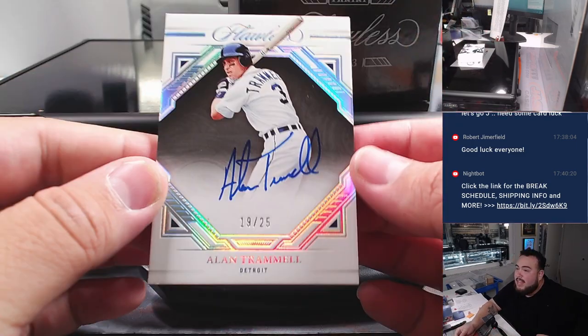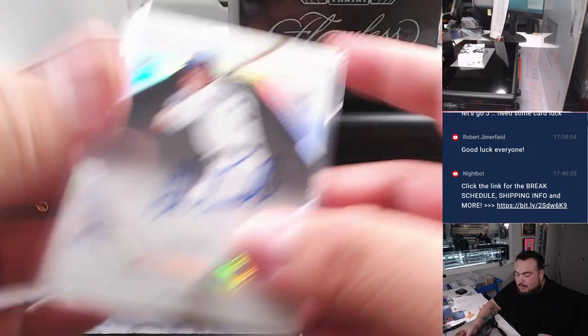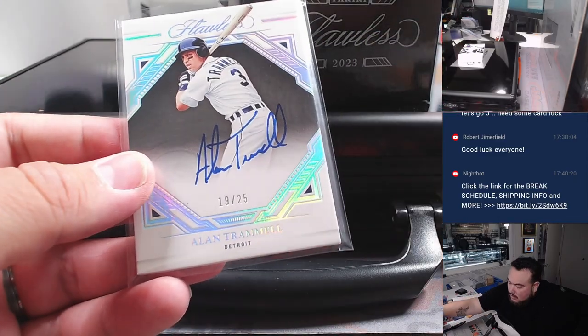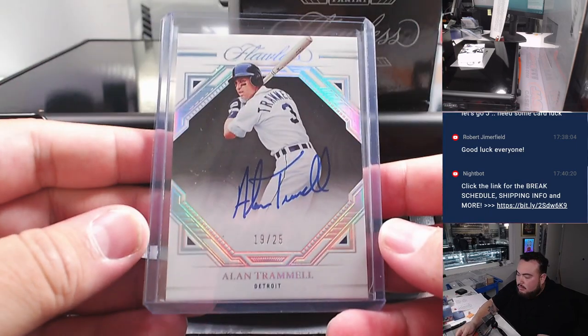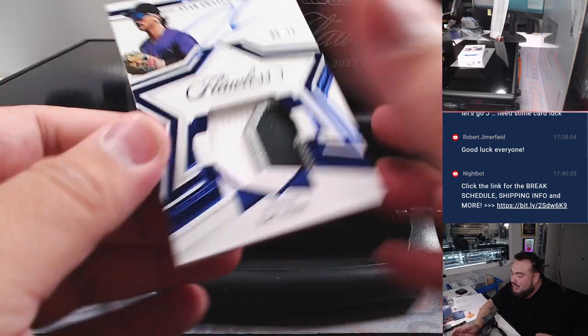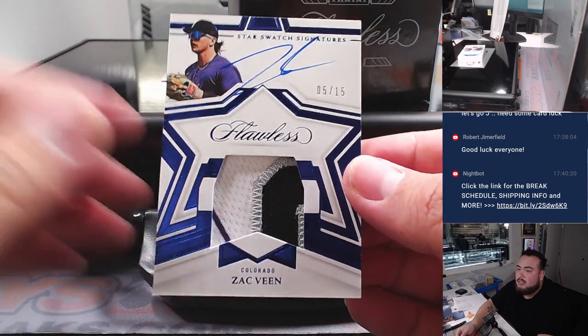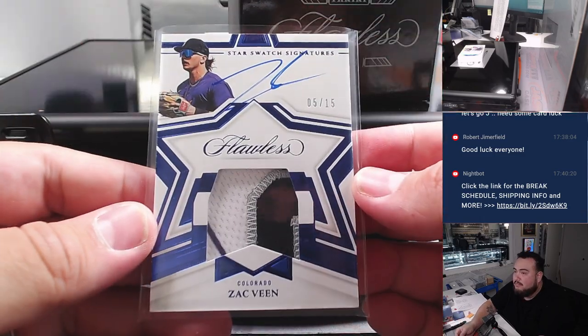Then we got an Alan Trammell for Detroit, 19 out of 25 — Detroit Tigers going to Mark. And then we got a Zach Veen — nice star swatch signatures, that's awesome right there, nice patch — Colorado Rockies going to Neil, 5 out of 15.